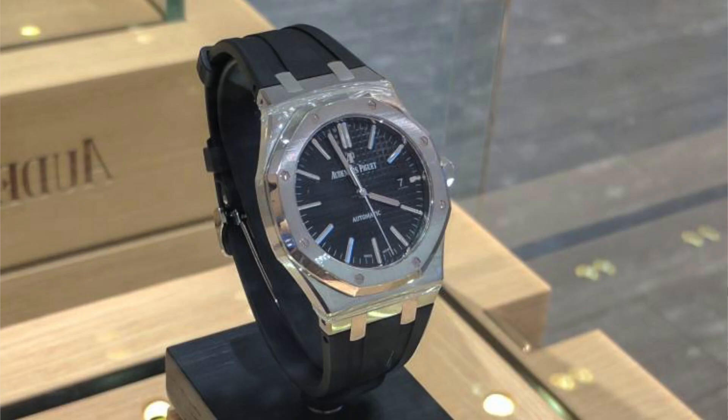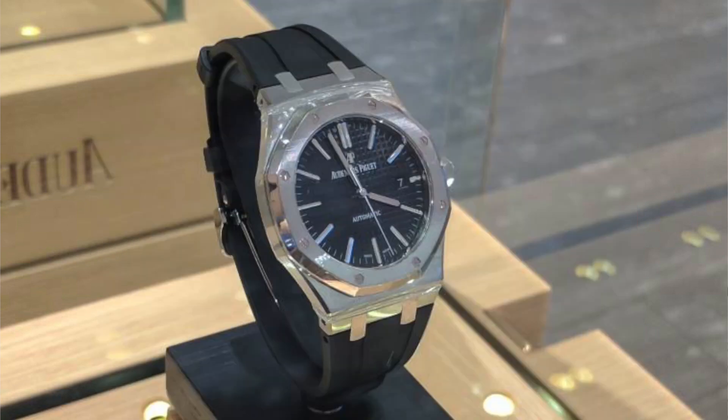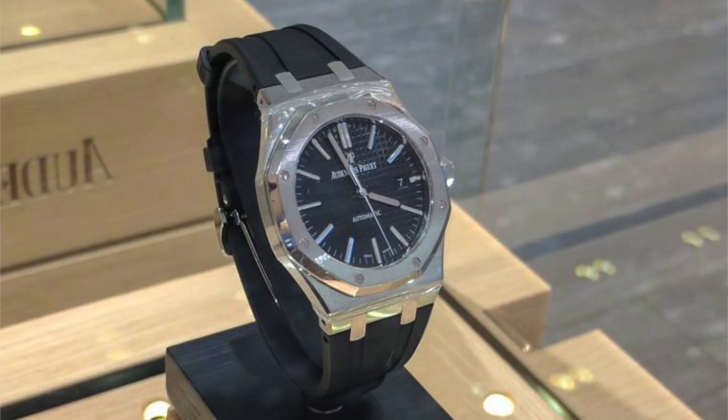A really good thing about these Royal Oaks is you can put straps on them. The old 15300ST could take leather straps and a rubber strap, but the newer ones have lots of different rubber strap styles available that look really cool. It's a nice way to change up the look of the watch and make it a bit more sporty. The bracelet is a true work of art — I think it's the best bracelet in the whole industry — but it's nice to switch it up. If you're looking for your first AP, those four references are some of the best entry-level options available.